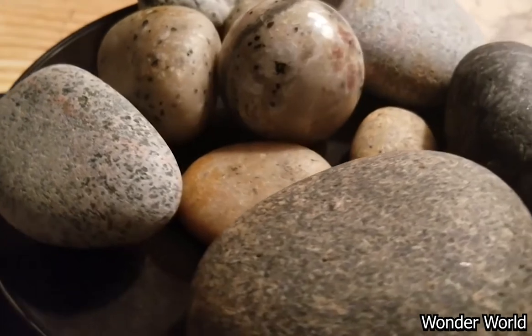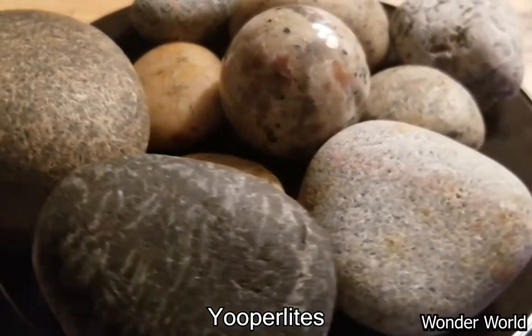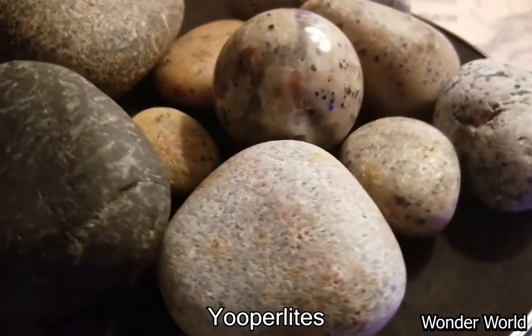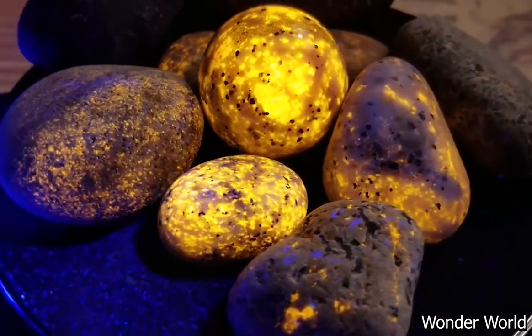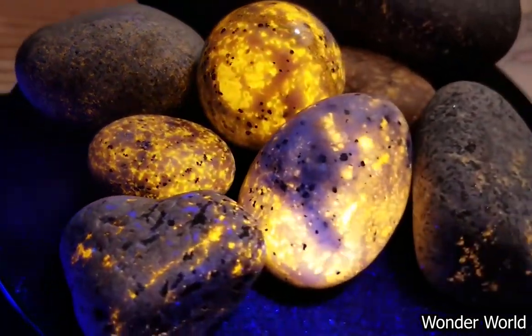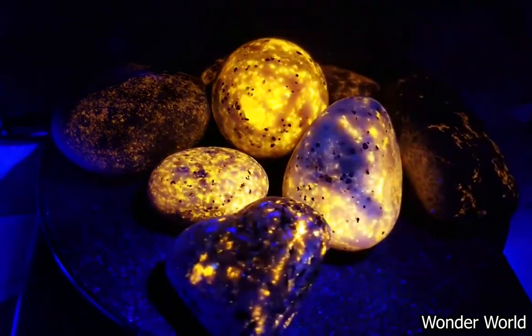These are called euprolites and they are found in Lake Superior. What's interesting about these rocks is that when they are placed under UV light they actually start to glow. This is what they look like without — you can see there's a couple different patterns going on, and they fluoresce very brightly under long wave UV.